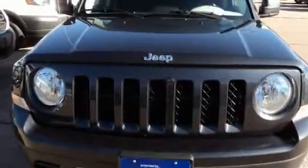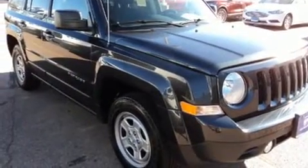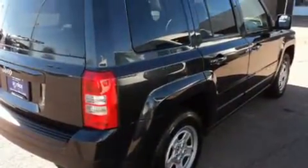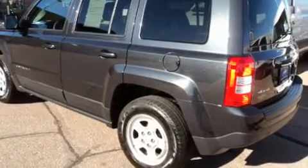Load your family into the 2015 Jeep Patriot with just over 30,000 miles on the odometer. This four-door sport utility vehicle prioritizes comfort, safety, and convenience. It features four-wheel drive capabilities, a durable automatic transmission, and a 2.4-liter four-cylinder engine.